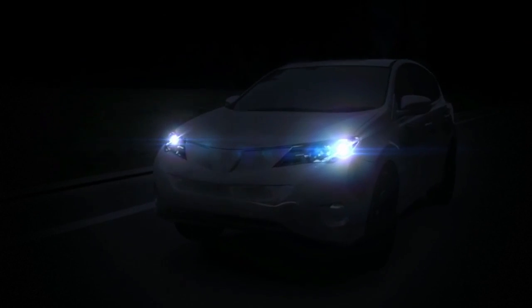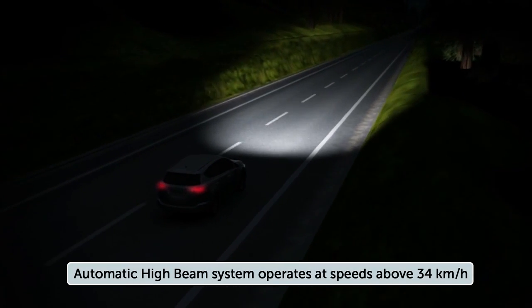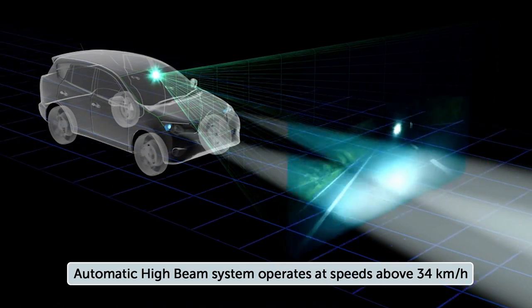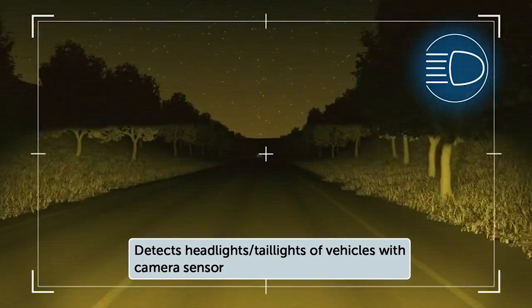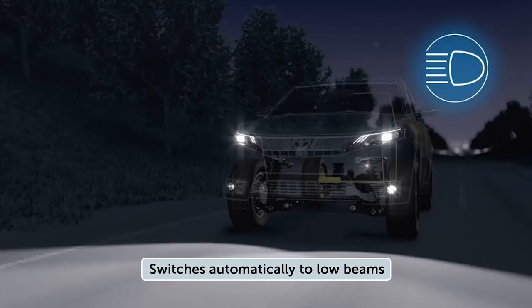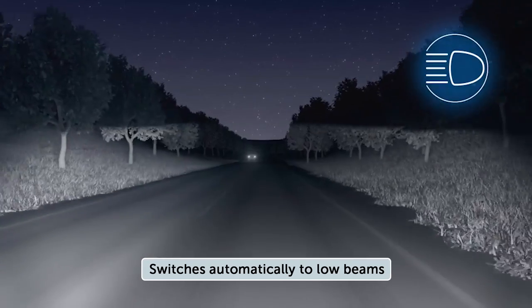Here's how it works. When driving in low light conditions at vehicle speeds above approximately 34 km per hour and the Auto High Beam feature turned on, the vehicle's camera is designed to detect headlights of oncoming vehicles or the taillights of preceding vehicles, then automatically switch to the low beams.